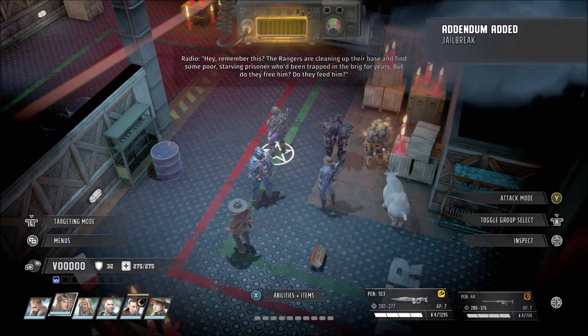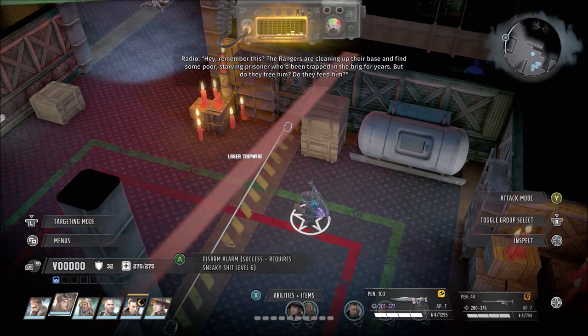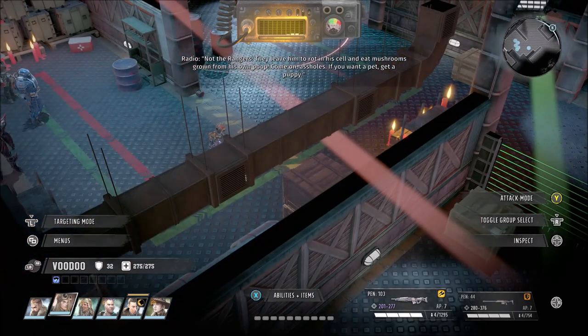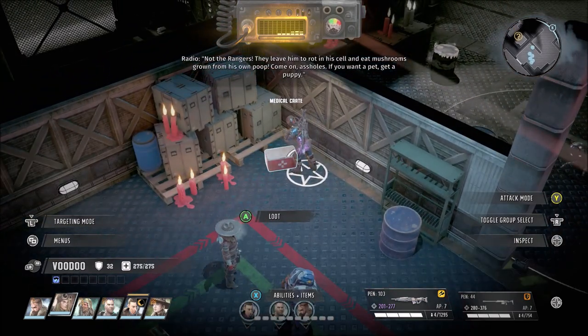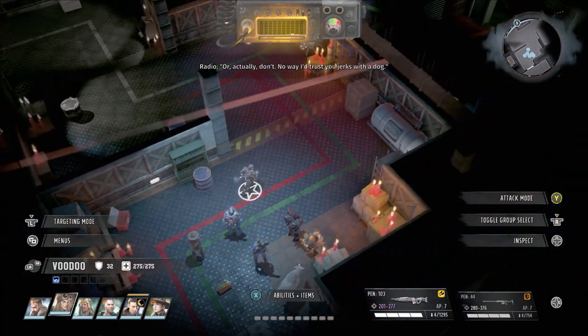Remember this? The Rangers are cleaning up their base and find some poor, starving prisoner who's been trapped in the brig for years. But do they free him? Do they feed him? Not the Rangers — they leave him to rot in his cell and eat mushrooms grown from his own poop! Come on, assholes! If you want a pet, get a puppy! Or actually, don't — no way I trust you jerks with a dog.